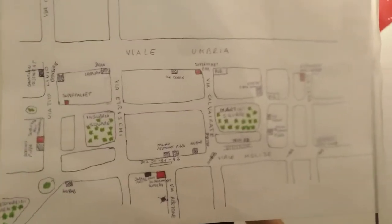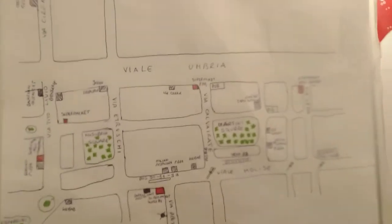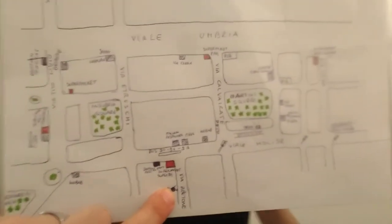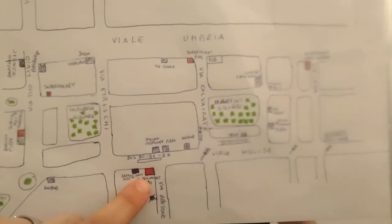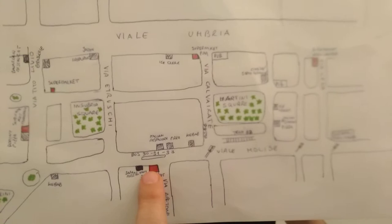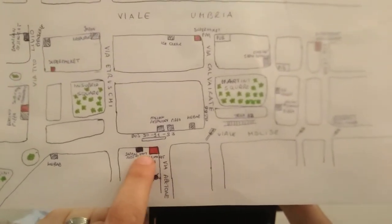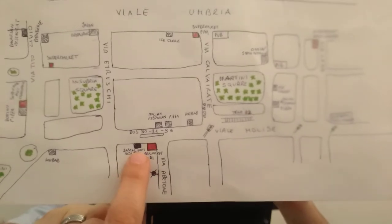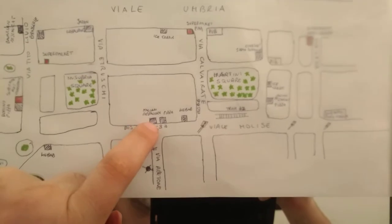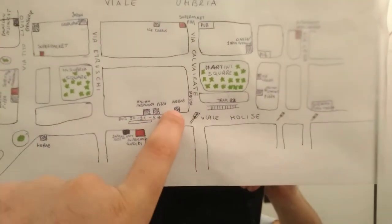Now we speak about where you eat around the home. You are here in Abitone Street at number 6. At number 4 you have a supermarket. Immediately on the left there is a Chinese-Japanese restaurant. In front of you, on the other side of the street, there is an Italian restaurant, pizza, and Turkish kebab.